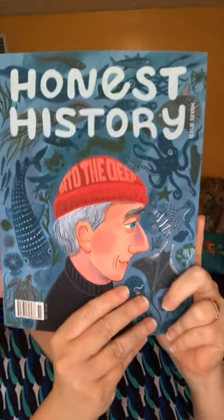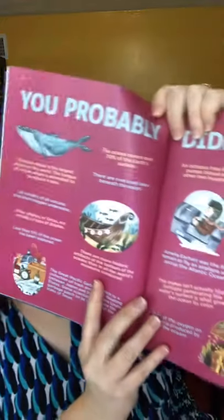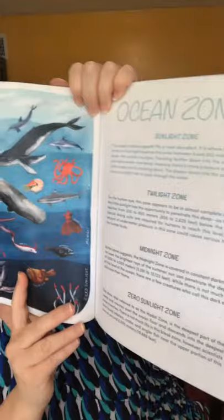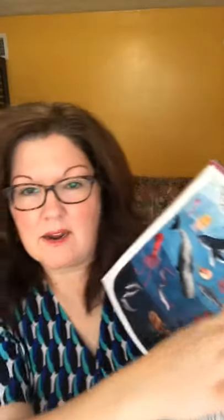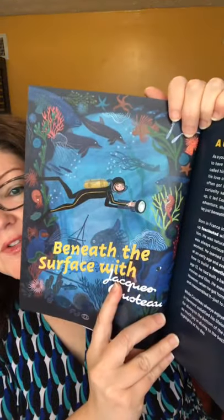This other one they sent me has the theme 'Into the Deep.' It covers facts you probably didn't know about marine life, sea exploration, and what's happening in the ocean right now. I really like the ocean zones section — it's got a graphic where you can see all the way down to where there's no light, and it explains what lives there and why it's like that, how deep it is. And of course, it's got a section all about Jacques Cousteau.